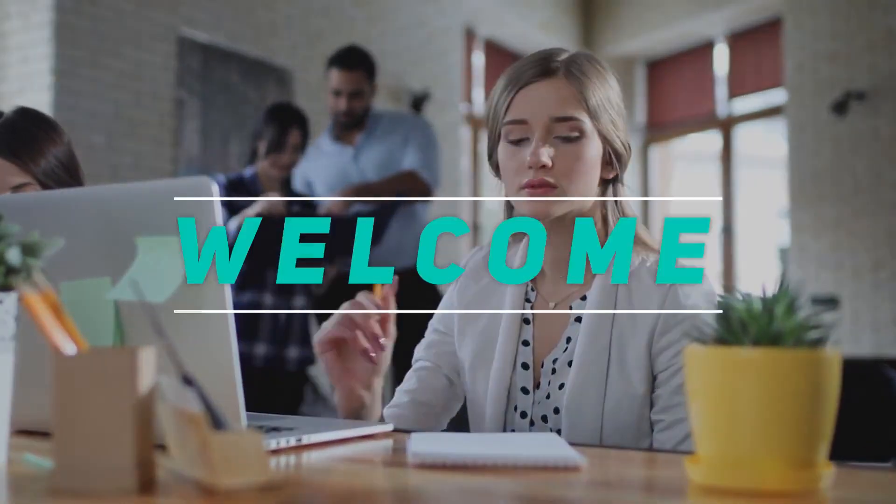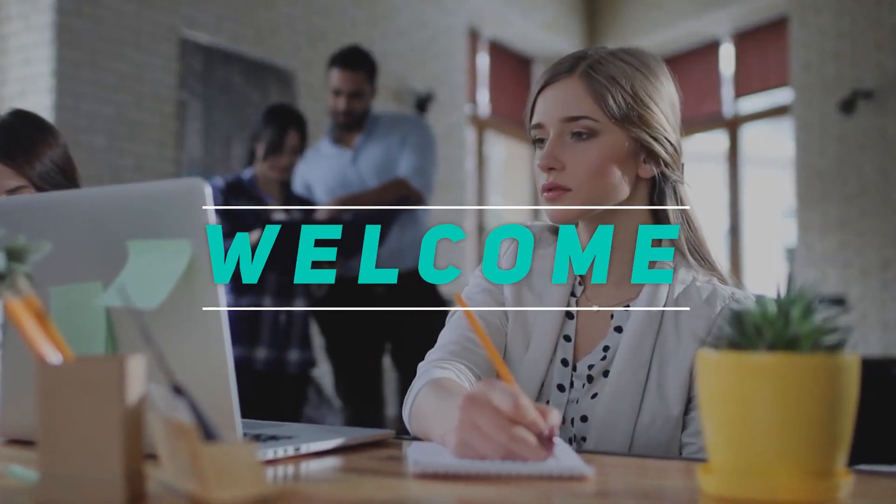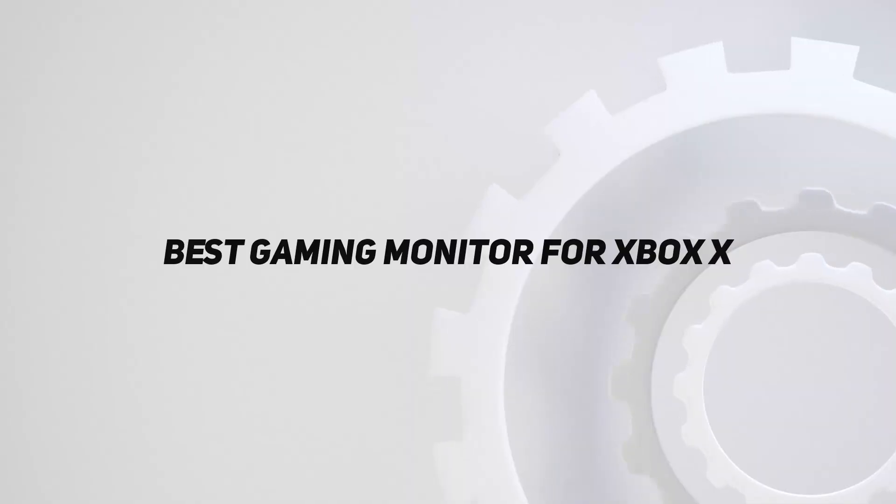Hey, welcome back to my channel. In this video, I'm gonna talk about the top 5 best gaming monitors for Xbox Series X.